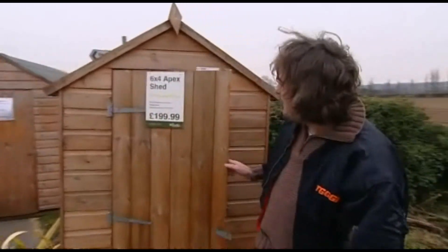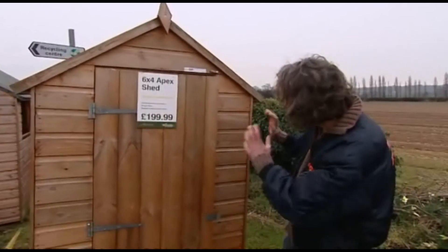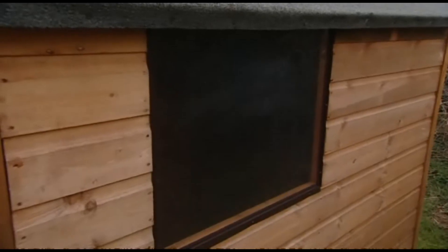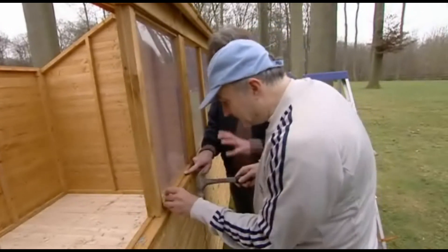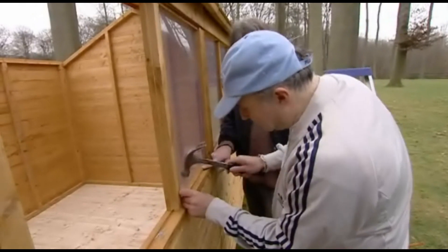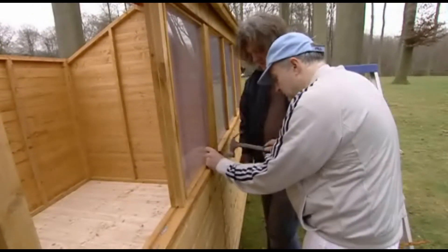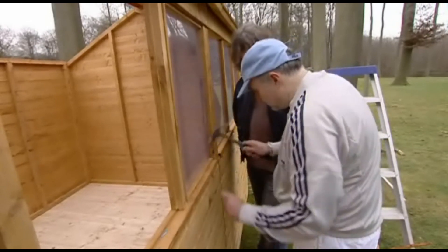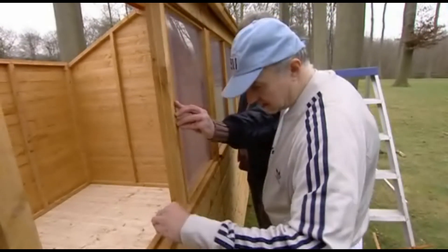This is heading in the right direction — the 6x4 apex shed of shiplap construction. It's a very simple structure. It has a window. But it's not really the shed for a man of the stature of five-times Olympic gold medal winning Sir Steve Redgrave. The thing you've got to remember is that everything good in the world, especially everything good that ever came out of Britain, came out of a shed: radio, television, jet engine, printing press. And in other countries, the aeroplane, the hot air balloon.